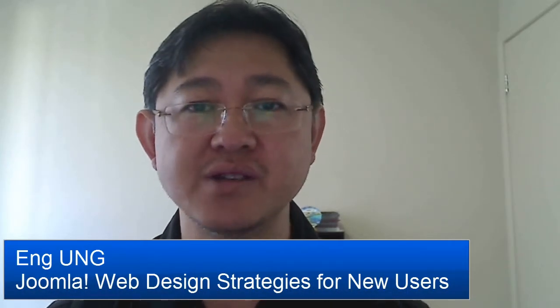Hi, my name is Ang and welcome to my helpouts called Web Design Strategies for New Users. I've been lucky enough to work with a popular open source software called Joomla. Joomla is a software that allows you to run your business website or even a large corporate website. You can think of popular websites such as MTV or IKEA, Harvard University or the UK's Ministry of Defence.